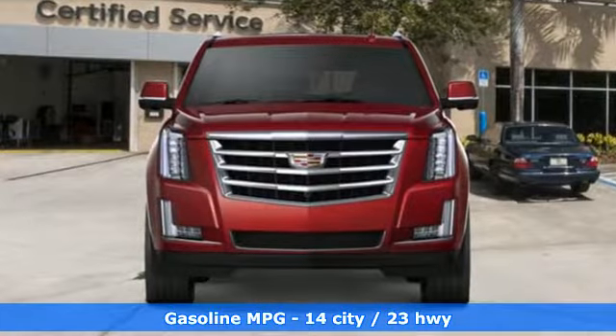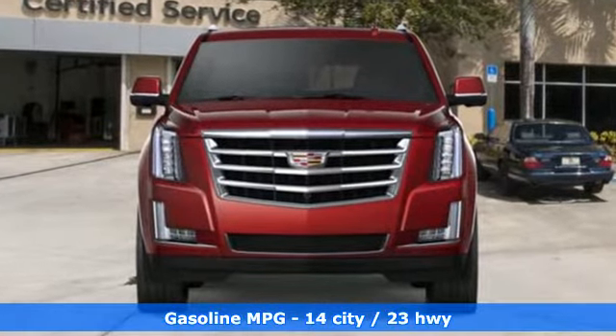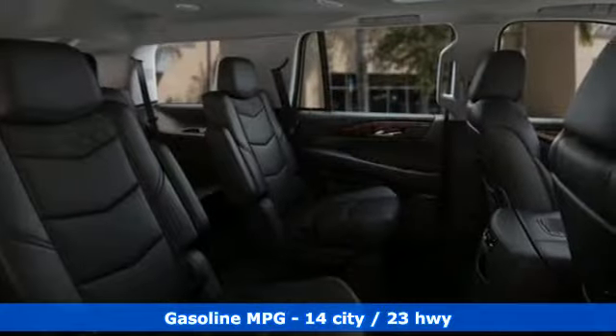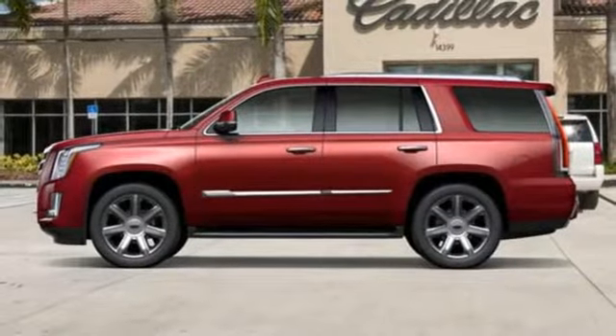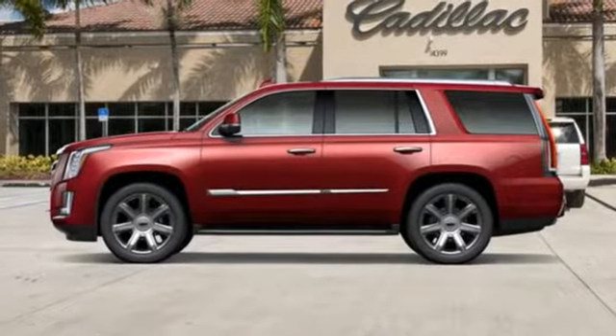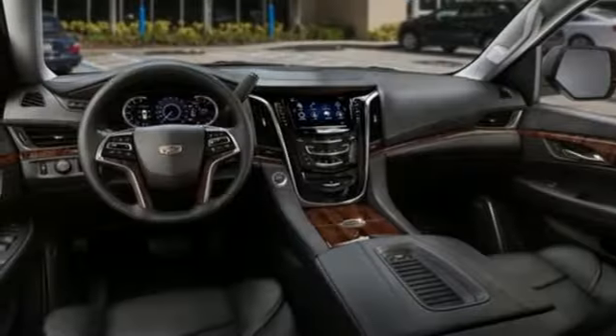Integrated navigation system with voice activation, power tilt-down heated mirrors, heated and ventilated leather bucket seats, automatic parking sensors, doors and push-button start proximity key, and dual-zone climate control.